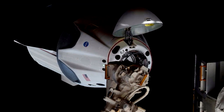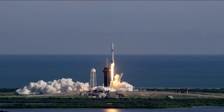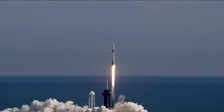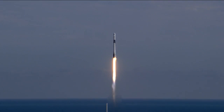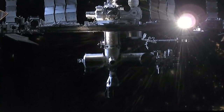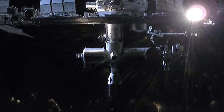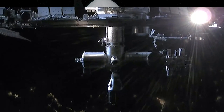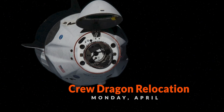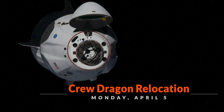The relocation will free Harmony's forward port for the docking of the Crew Dragon Endeavour, set to carry four crew members to the station on NASA's SpaceX Crew-2 mission. The Crew-1 astronauts are scheduled to depart the station and return to Earth on April the 28th, leaving the space-facing port of Harmony vacant. A Dragon cargo spacecraft carrying several tons of supplies and the first set of new solar arrays for the space station is scheduled to launch this summer and requires the space-facing port position to enable robotic extraction using Canadarm-2. Live coverage will begin at 6 a.m. Eastern on NASA Television, the NASA app, and the agency's website.